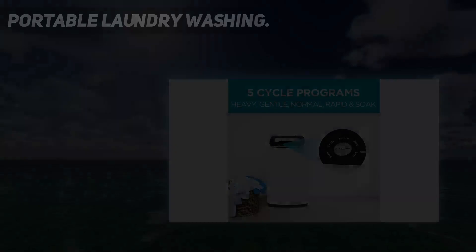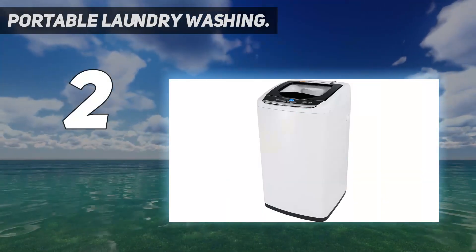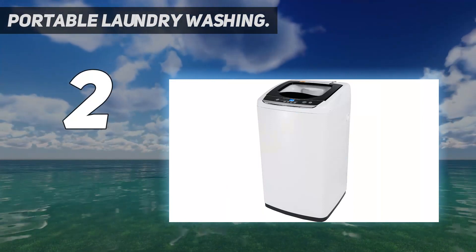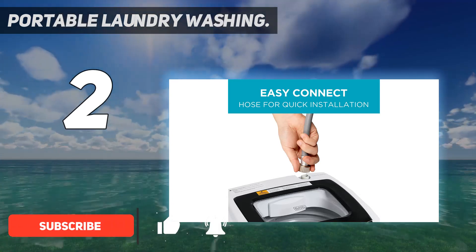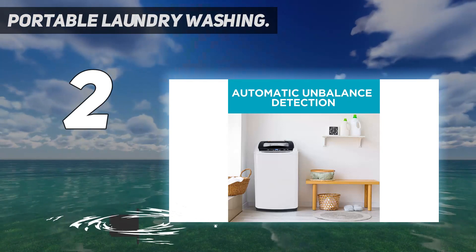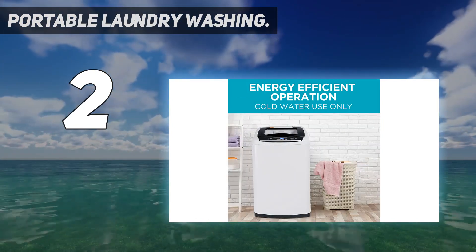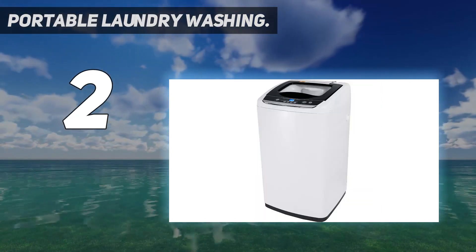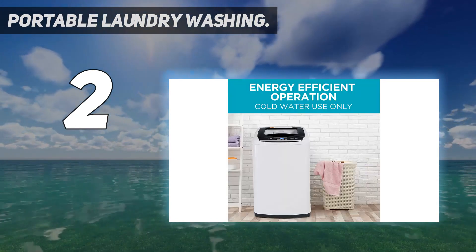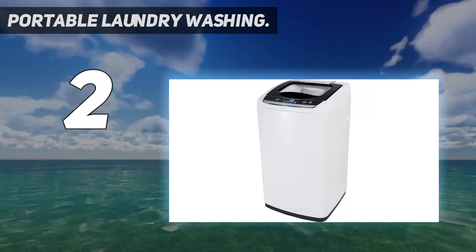At number two on my list is a portable laundry washing machine ideal for camping trips, RVs, apartments, boats, or dorms. This clothes washer is compact but powerful — easily stored or moved in small spaces and connects to a faucet with the included drain hose and sink adapter. It has a convenient design with a large 0.9 cubic foot tub that washes up to 6.6 pounds of laundry in 19 to 52 minutes, with top loading design.